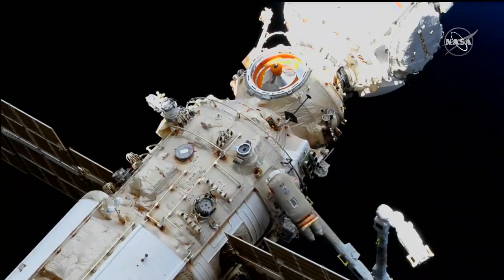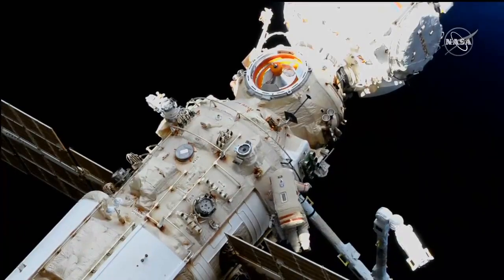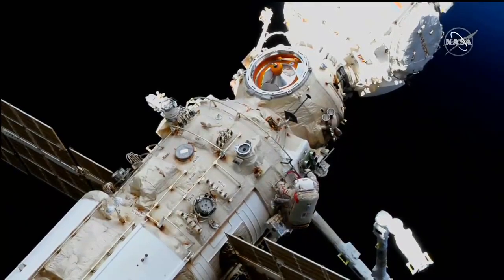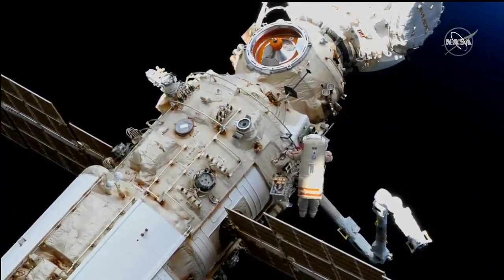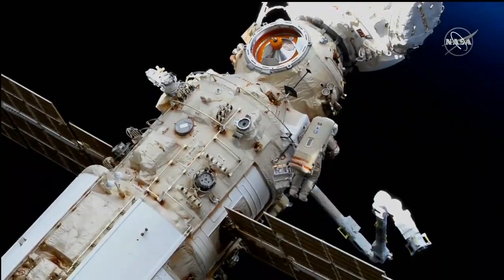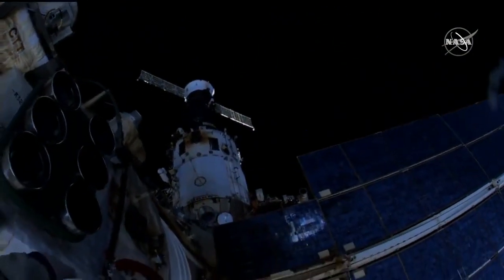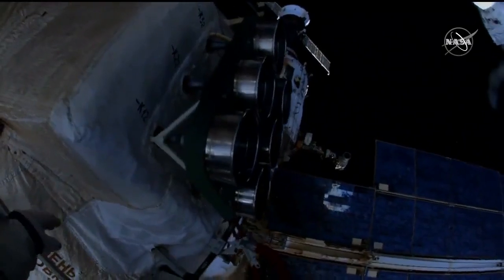Looking at the NAOCA multipurpose laboratory module, at the top of your screen is the Prichal node module that linked up to NAOCA back in November, and to which the Soyuz MS-21 spacecraft is docked out of the field of view. The Soyuz is the vehicle that carried Artemyev, Denis Matveyev, and Sergey Korsakov to the station, which linked up to the International Outpost back on March 18th.